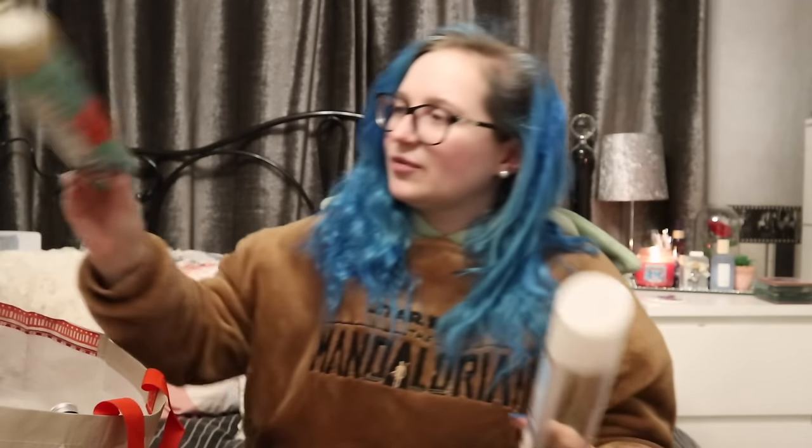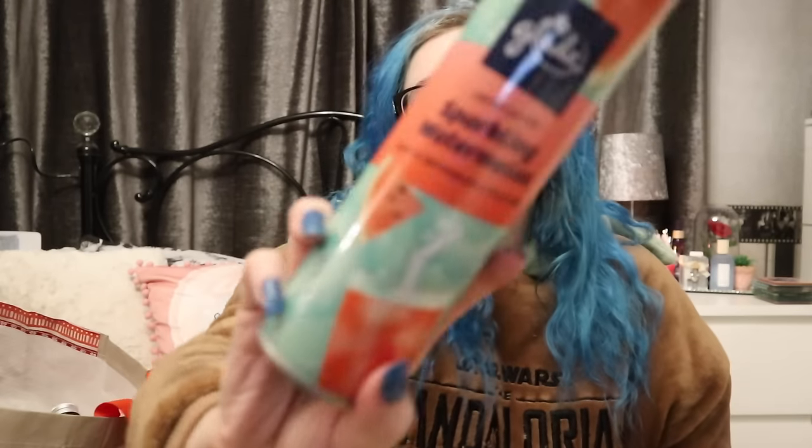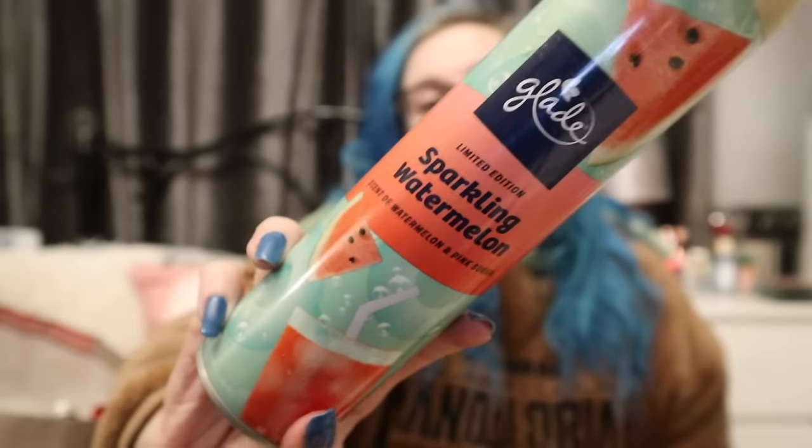I put a little air freshener in the bag - I really hope this comes out again this summer. It's the Glade Limited Edition Sparkling Watermelon, watermelon and pink sugar. This was delicious. Get it from Home Bargains for about £1.20.